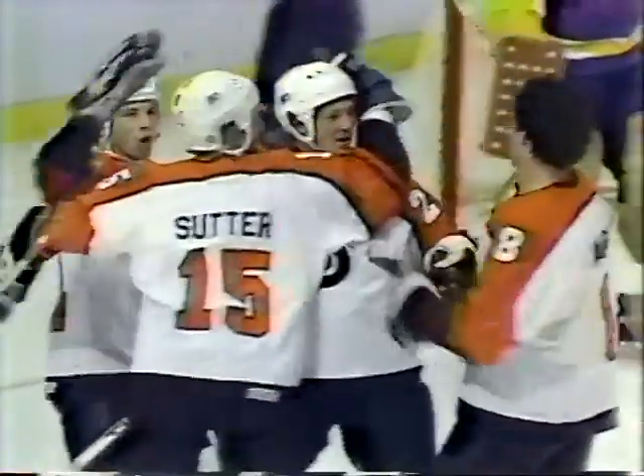Now in front — shot scores! The Flyers have scored on a pass in front to Rich Sutter. He was just on the right side of the crease. He took the pass from behind the net from veteran Darryl Sittler with a beautiful assist. The Flyers grab an early lead at 1-0. The puck just barely went in off the inside of the left post, trickled over the red line. For the youngster Rich Sutter, his fourth goal of the season.